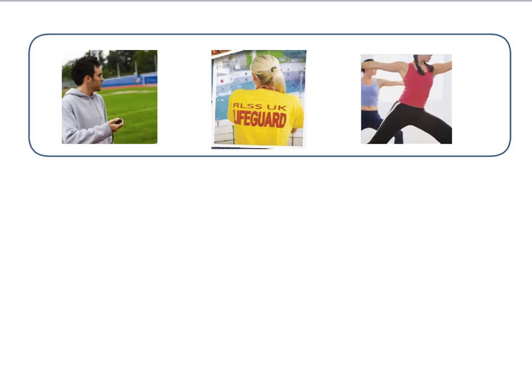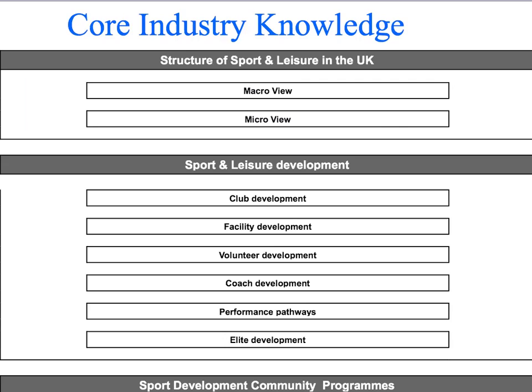In terms of co-industry knowledge, this information is taken from national occupational standards, where you can get some of this from Skills Active. The industry standard, through occupational standards, covers co-industry knowledge that all people working in the industry should have.